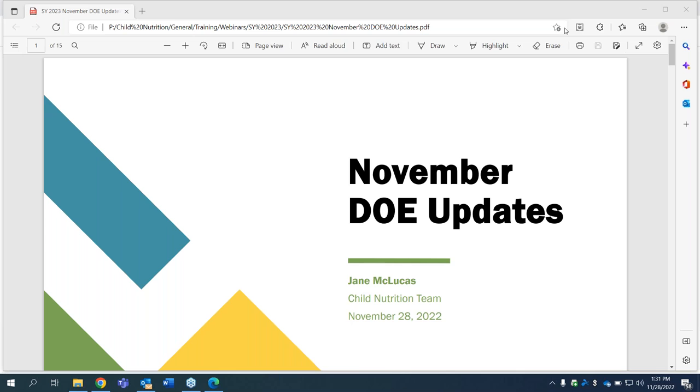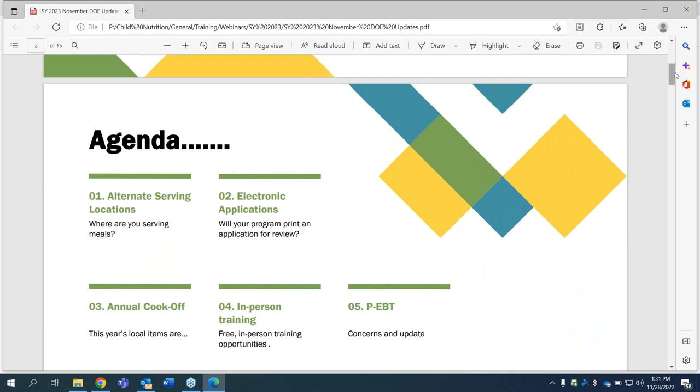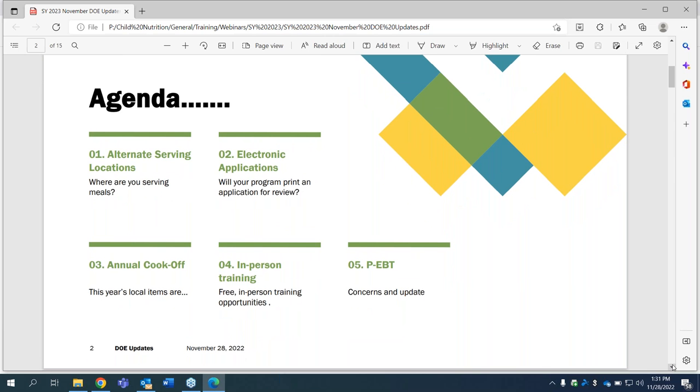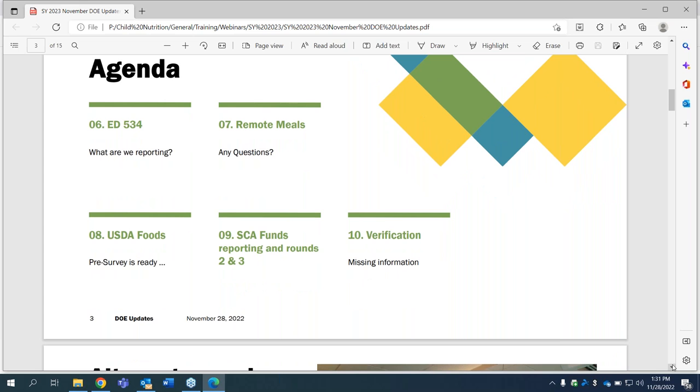So I have a few updates for you today, a few slides to go through. As usual, we'll keep questions till the end, then Paul will keep track of those for us. We're going to talk about alternative serving locations, electronic applications, the annual cook-off, in-person training, PEBT, ED 534, remote meals, USDA foods, SCA funds, and verification.